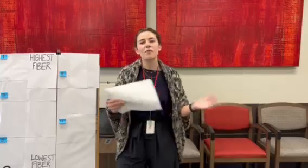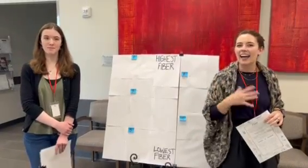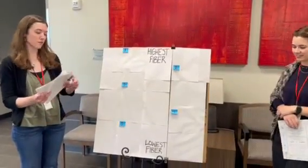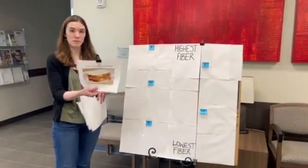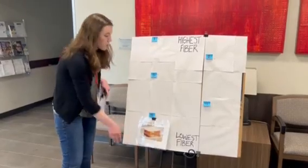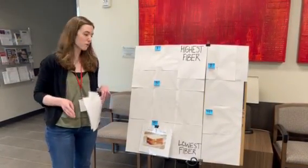We're gonna go through some examples together. This is my dietetic intern named Claire, and she's gonna talk about some high and low fiber examples. Looking at our board, our lowest fiber meal is gonna be a peanut butter sandwich. White bread and peanut butter are okay, just generally a little fiber because they're a little bit more processed.